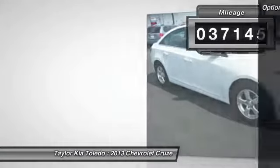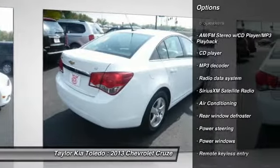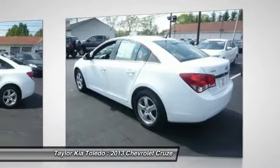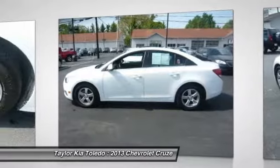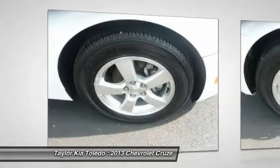Here are some of this vehicle's great options: traction control, dual airbags, power steering, front air conditioning, AM FM stereo with CD player and MP3 WMA capability, security system, rear window defroster, CD player, electronic stability control, power windows.